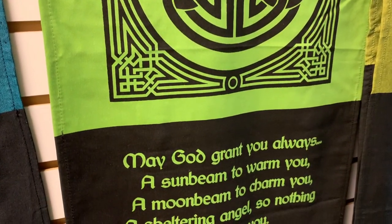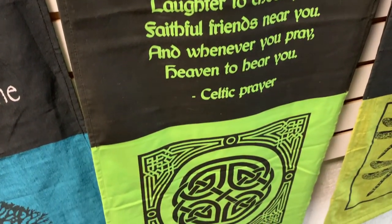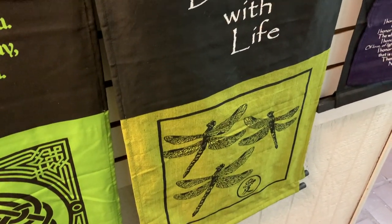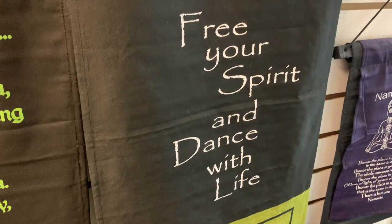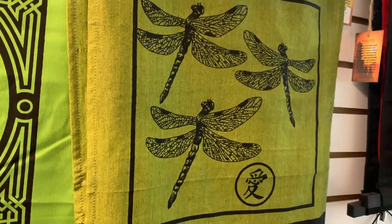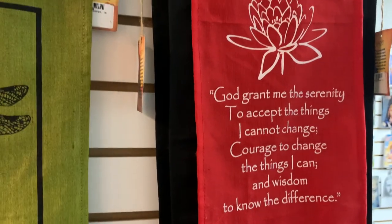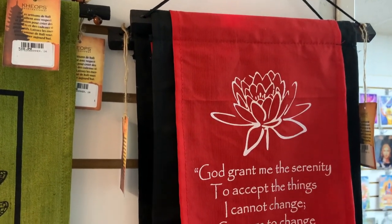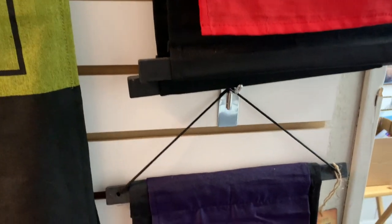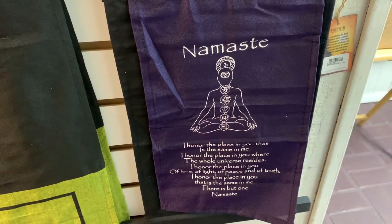Here's a Celtic prayer complete with a Celtic knot. Next we have dragonflies, which are my favorite. All of these sayings are very uplifting — a great way to decorate your home. These are a bit smaller, just under two feet tall and about eight or nine inches wide. That's the serenity prayer. And namaste again. So much is said with one word.